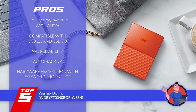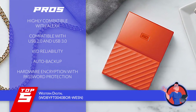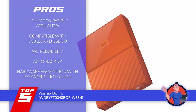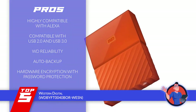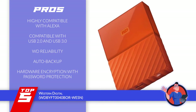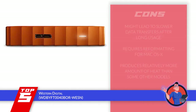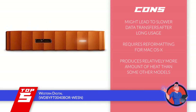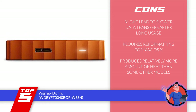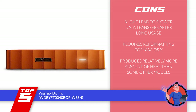Its pros are: it has higher capabilities with Alexa 2, it's compatible with both USB 2 and USB 3, it comes with WD reliability thus can be trusted, it allows for an auto backup option that helps protect your data, and the hardware encryption also comes with a password protection option. However, it might lead to slower data transfer after long usage, it requires formatting for the Mac OS X operating system, and it produces quite a lot more heat than some other models.